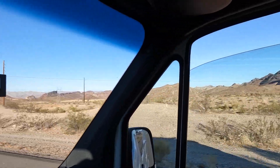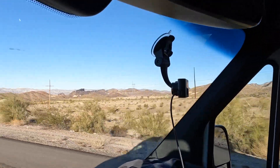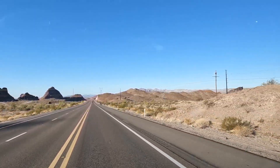Off to the right, there's more camping — you can't go back in there very far, but you can get in a little ways. You always see small trailers and truck campers back in there.